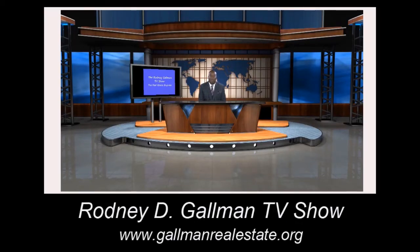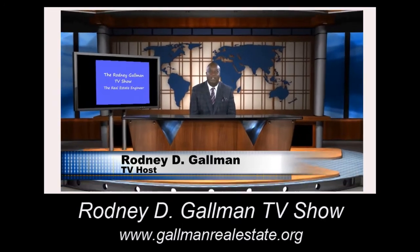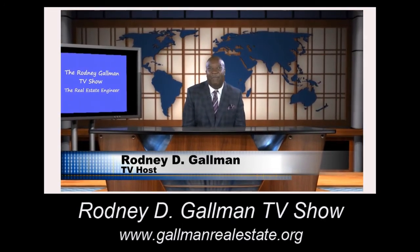Welcome to my TV show. My name is Rodney Gallman. I'm the real estate engineer. Thank you for tuning in today. Today's topic, we're going to focus on sellers.